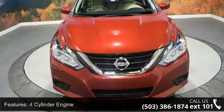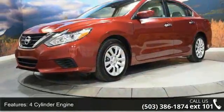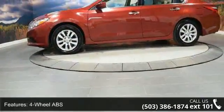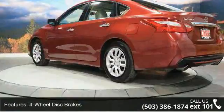Some of the top features included with this vehicle are 4 cylinder engine, 4 wheel ABS, 4 wheel disc brakes, adjustable steering wheel, auto off headlights, backup camera, Bluetooth, brake assist, bucket seats, and child safety locks.